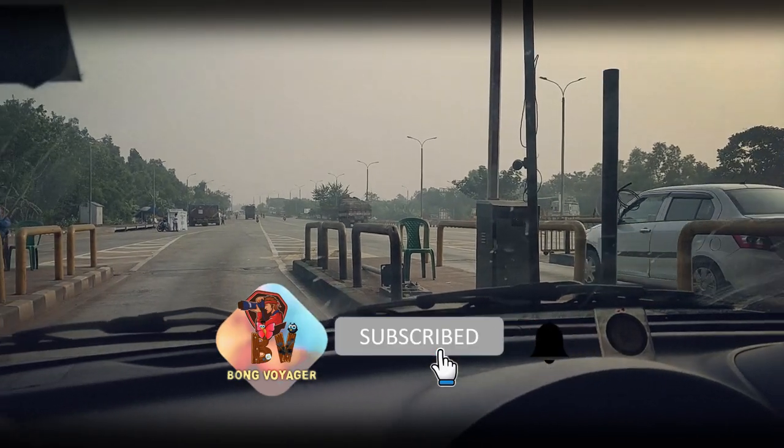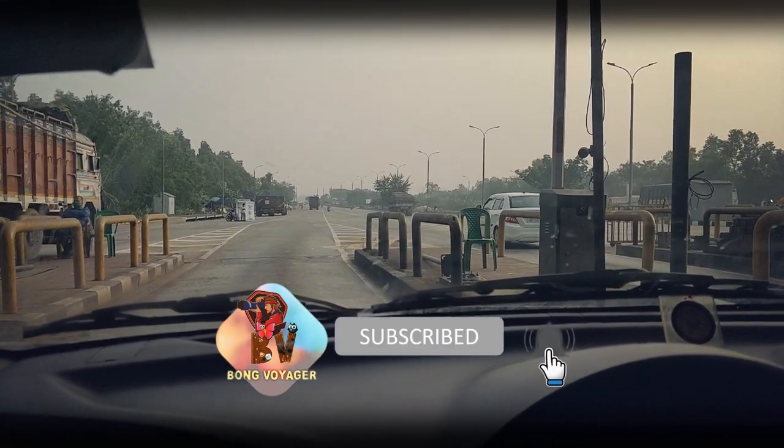Don't forget to like, share and subscribe to my channel, and also press the bell icon to get further notifications.